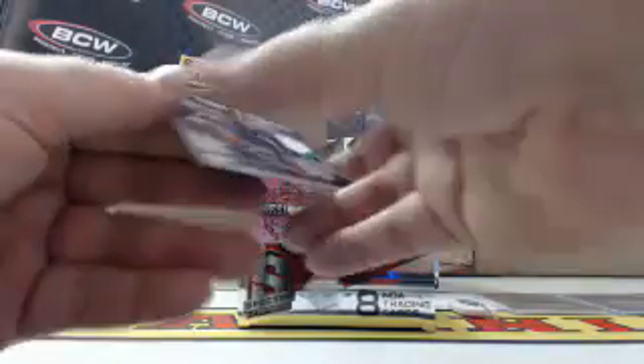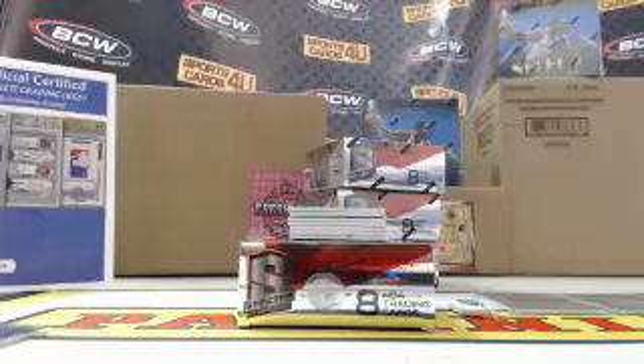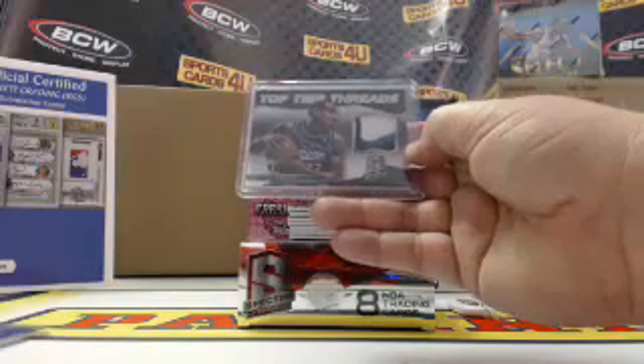Top Tier Threads three color patch for the Detroit Pistons, Grant Hill. All three combined are numbered to 151. It's a 1 of 1, Top Tier Threads, Grant Hill Pistons.